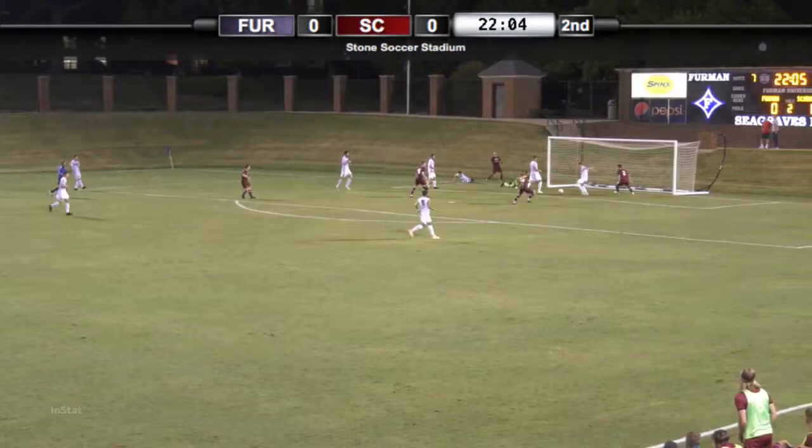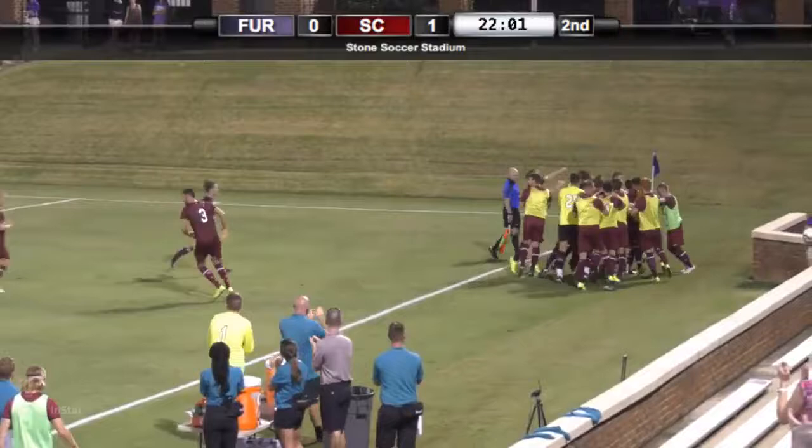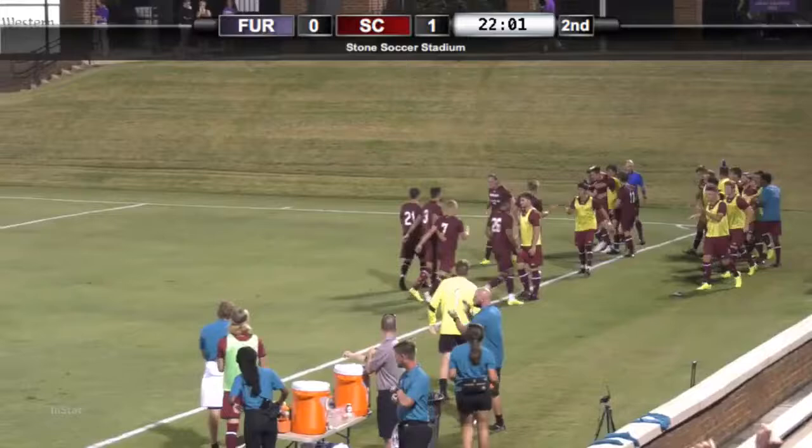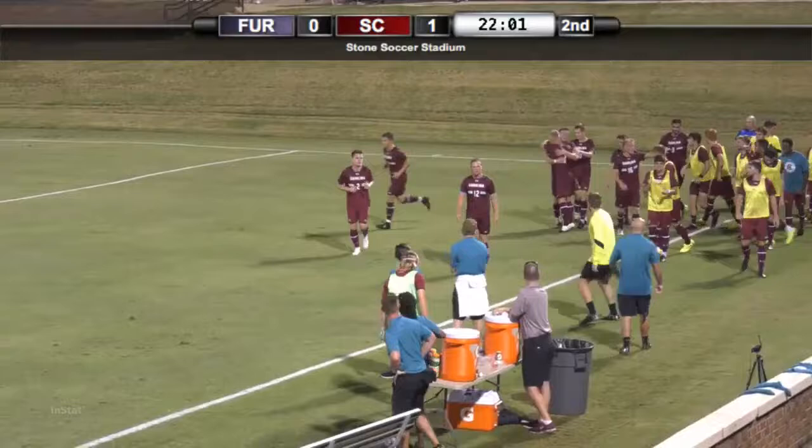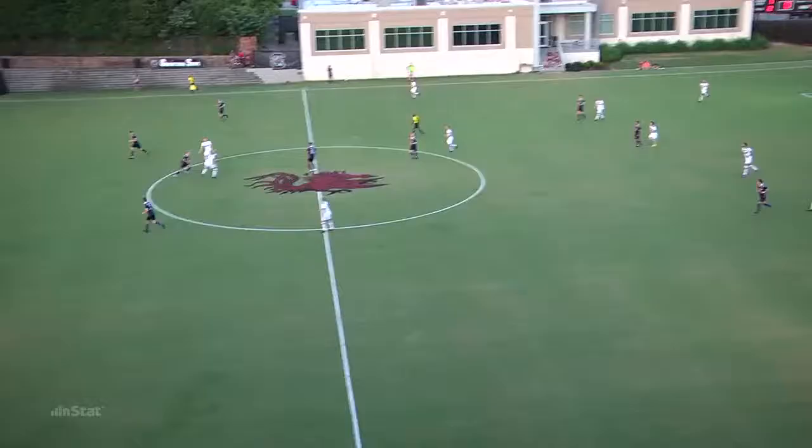Now an opportunity, looking to be crossed in — far side shot, and a goal! The Gamecocks take the lead with 22:03 remaining in the second half. It was a shot, a save by Hale, put in the right side of the net, and South Carolina takes the 1-0 advantage. Nothing Hale could do there. The goal was Succo, the sophomore out of Texas.